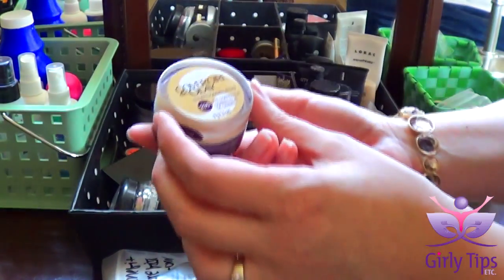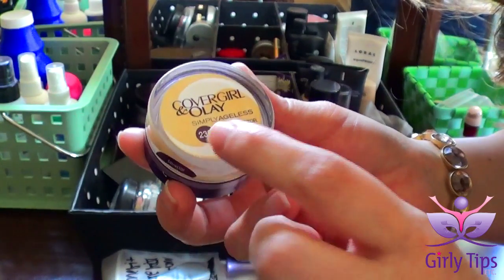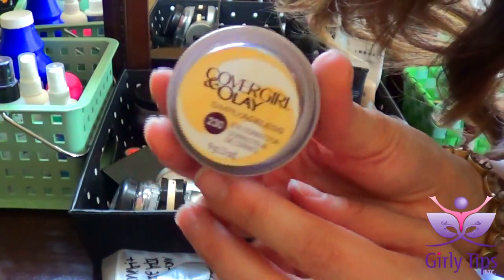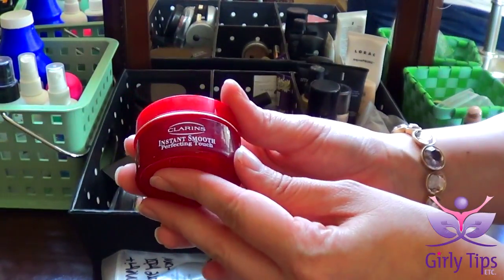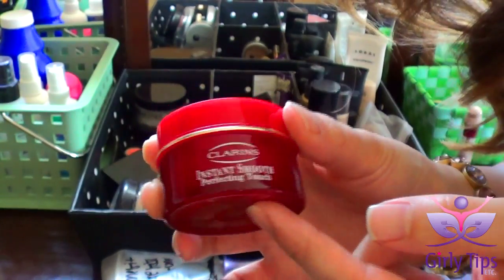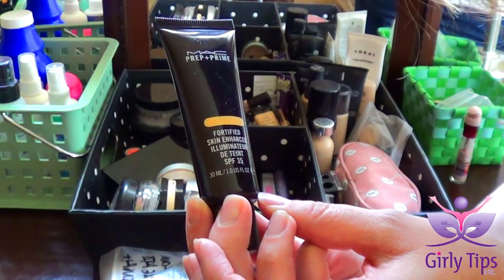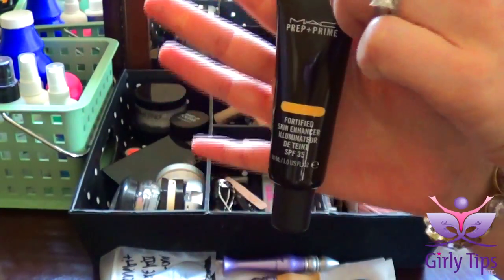I have the Cover Girl and Olay Simply Ageless Eye Corrector in the shade — I think it's 230, I think there's only one shade in this. Love this for under the eye. I have the Clarins Instant Smooth Perfecting Touch Primer — it's okay in my opinion, I don't absolutely love it, just trying to use it up. MAC Prep and Prime Fortified Skin Enhancer Illuminator in the shade Neutralize — absolutely love this, can't live without.